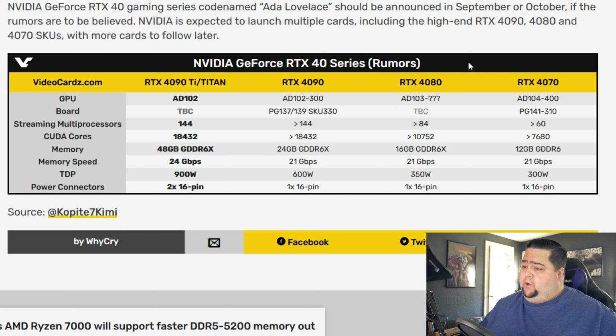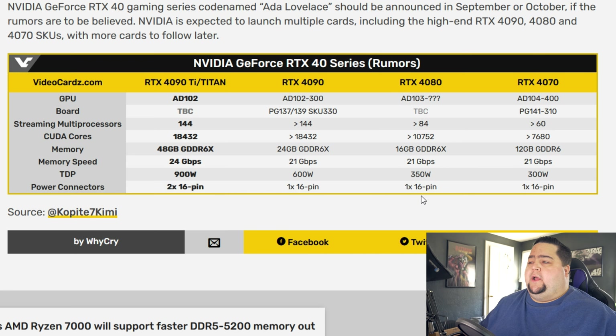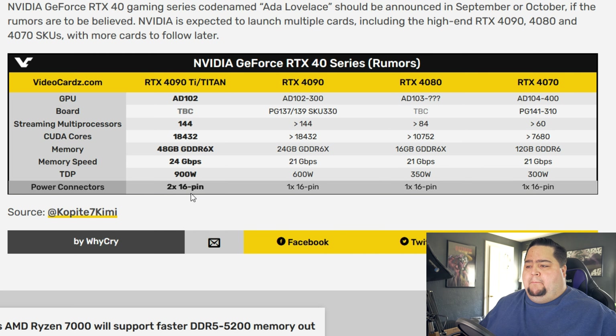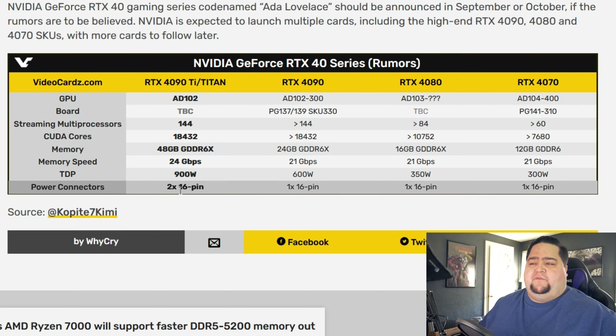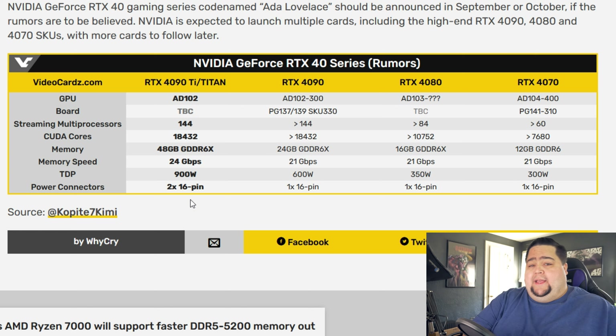We've also got some tentative specs for the NVIDIA 40-series cards, codenamed Ada Lovelace, with listings for the 4090, 4080, and 4070. This 900-watt monster would more likely be something like a Titan product or a professional card — it may never actually find its way into consumer gaming cards. But you never know; maybe somewhere down the road we'll see it in a ridiculously high-end gaming card, or we could even see the return of the NVIDIA Titan. All signs are pointing to an announcement in August with cards arriving sometime in September, but take it all with a grain of salt.